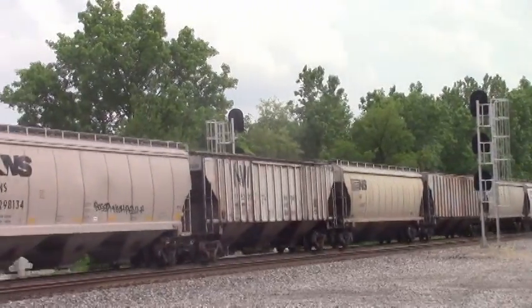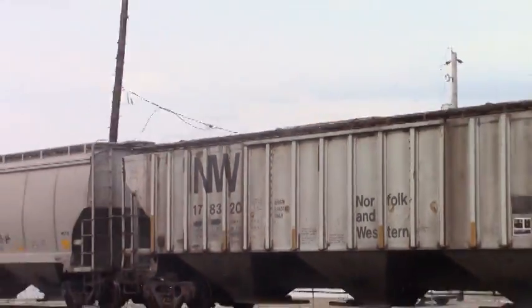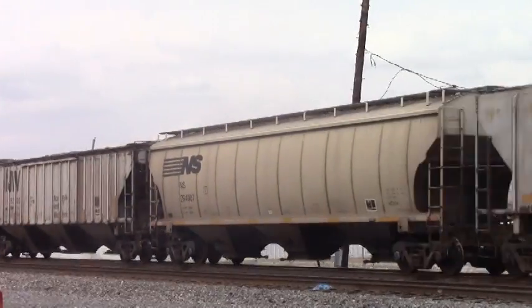As the train continues to roll on by, some of the green cars still carry their old Norfolk Western logo on their sides.